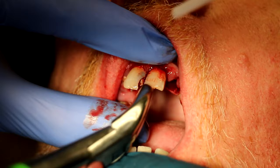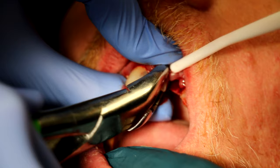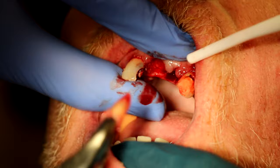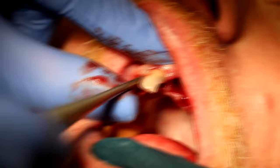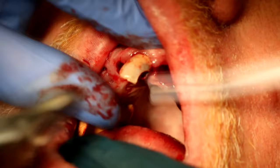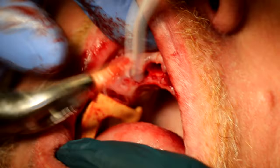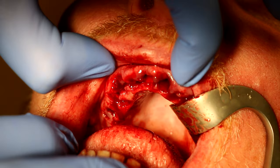And here we go with the same universal forceps to deliver tooth number nine. Full mouth extraction on the maxilla with the subsequent insertion of an immediate denture.